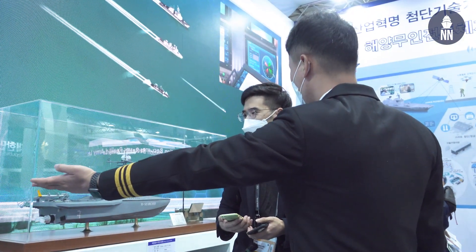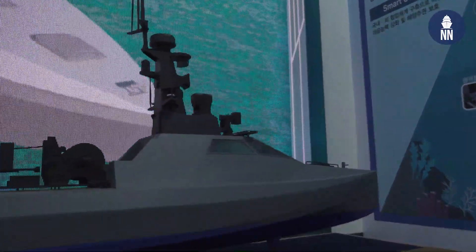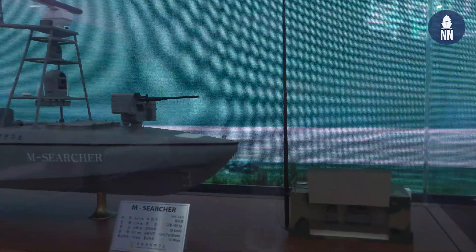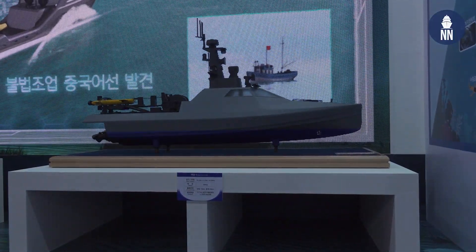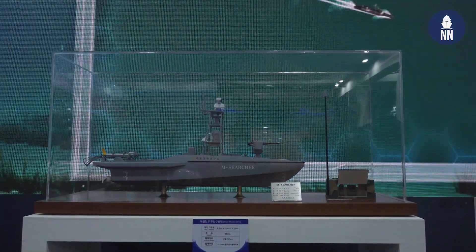We're standing in front of the National Ministry of Defense booth at ADEX. On display are three unmanned surface vehicles: one from LIDNEX1 called the C-Tool-2, one from ADD called the M-Sorto, and a third from Hanwha which does not yet have a name. These USVs will be used for reconnaissance but can be qualified for a wide range of mission sets. Many recognize that USVs are increasingly required in the modern Navy, which is why these three organizations have independently put out prototypes.